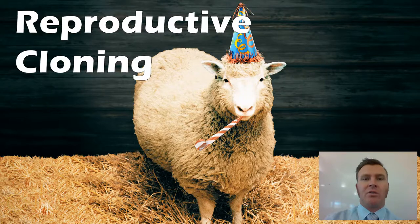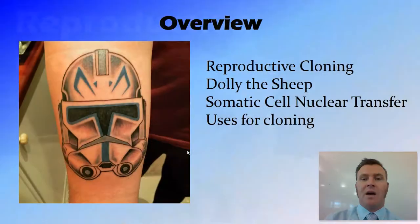Hi guys, in this video we're going to talk about reproductive cloning or whole organism cloning. We're going to talk about what it is, then talk about Dolly the sheep, and then we're going to look at the process by which this occurs, which is somatic cell nuclear transfer, and then we'll talk briefly about some of the uses for cloning and for clones.